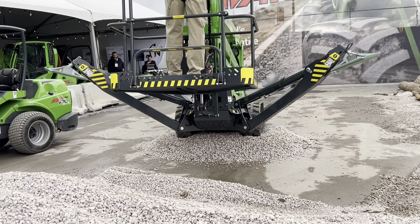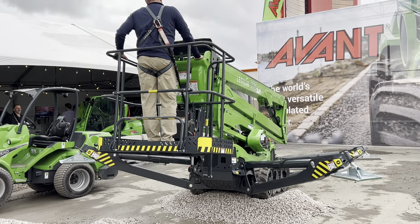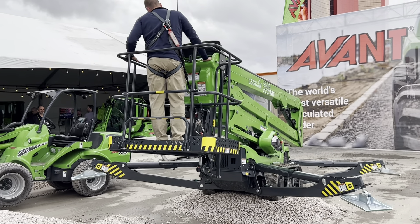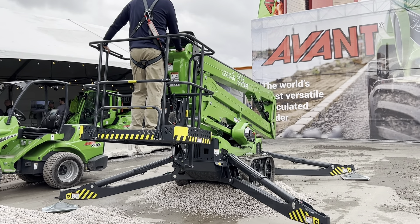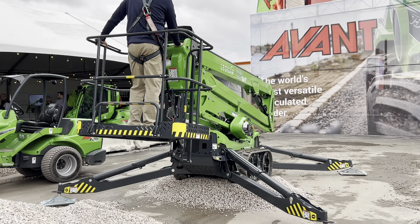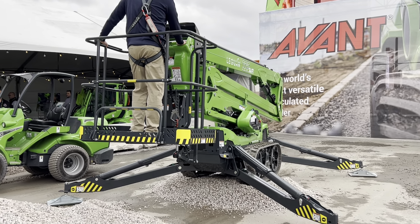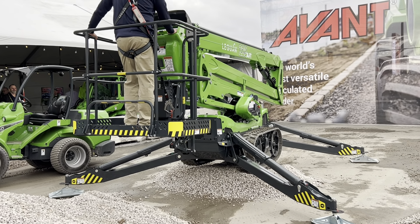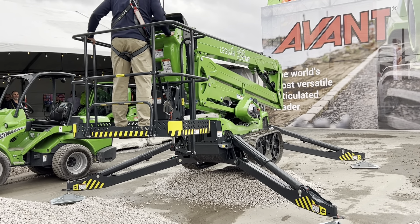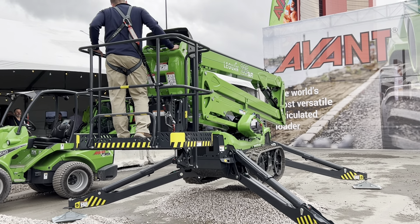Leguan lifts are known for premium performance on slopes and uneven surface areas, with advanced automatic leveling, high-profile track design, and a lower center of gravity. The new Leguan 225 takes design to the next level. The product developers have improved the driving features, delivering more powerful turning even when driving at high speeds.